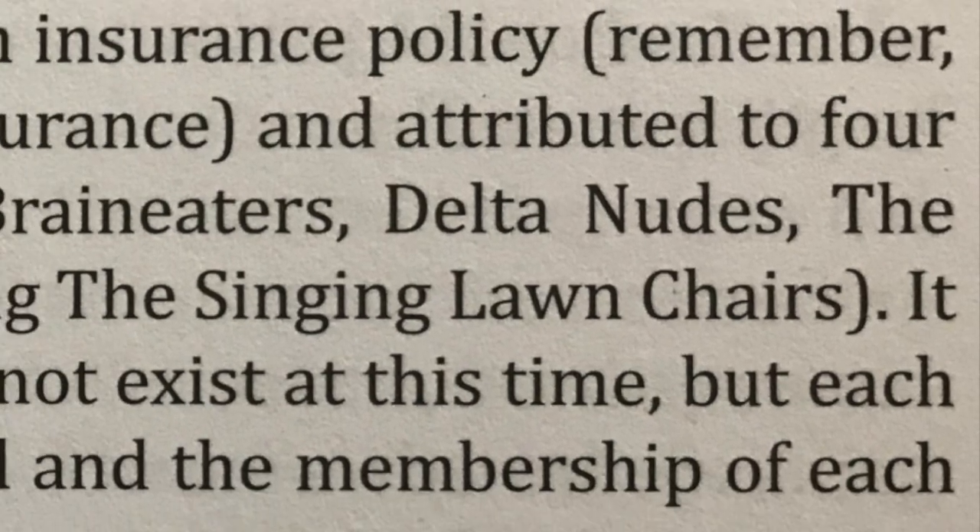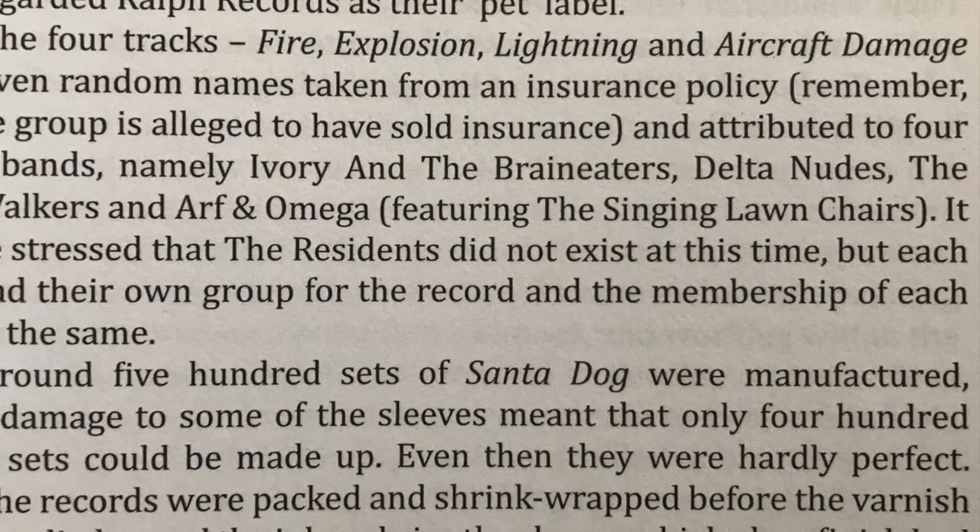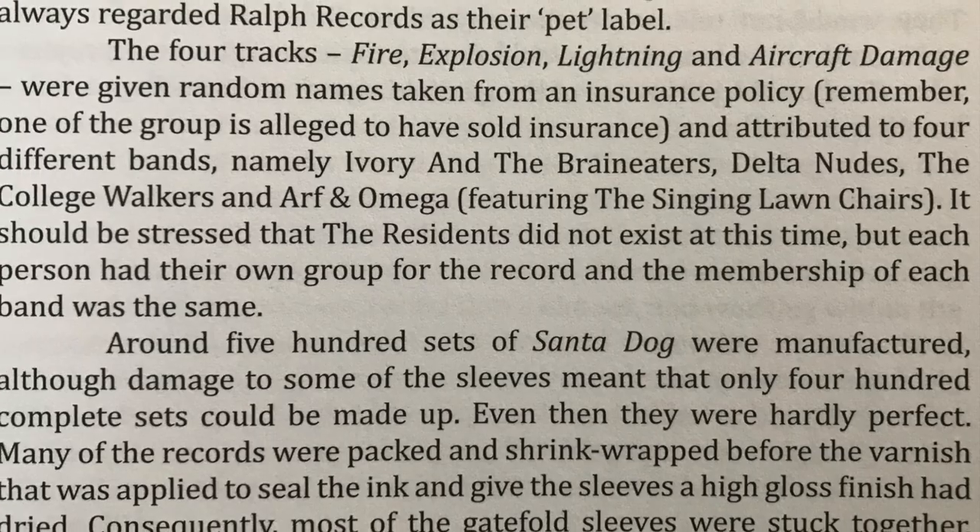It should also be stated that each song is attributed to a different fictional band, just as every song is credited to different fictitious songwriters. In reality, all the music was written and performed by the Residents. As Ian Shirley put it in his book, it should be stressed that the Residents did not exist at this time, but each person had their own group for the record, and the membership of each band was the same. Confused yet? Good. I think that was the point.